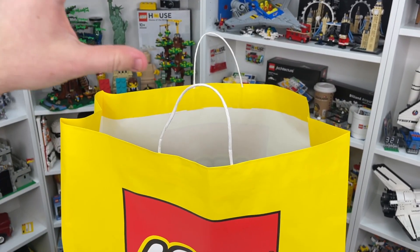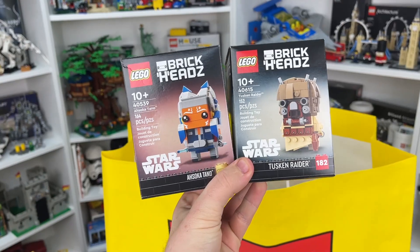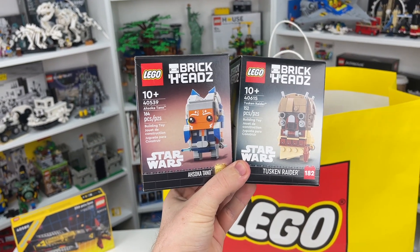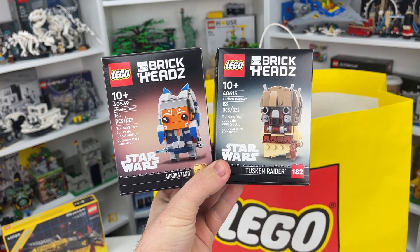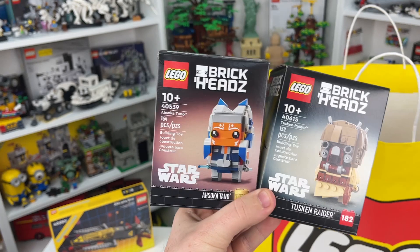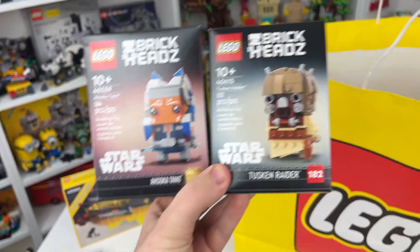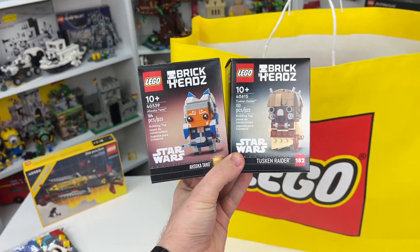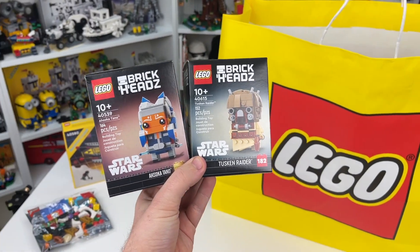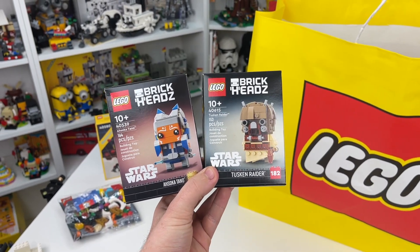Now let's start getting into some of the sets that I actually paid money for. I picked up two of the brand new Star Wars Brickhead sets — the first one being 40539, as well as 40615. We've got the Tusken Raider here. This is Brickhead number 150 and Brickhead number 182. Both of these are ones I did not have in my Lego collection. I collect all the Brickheads, so these were a necessity to add.